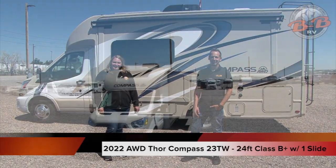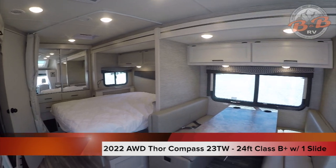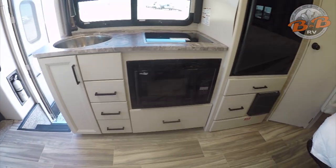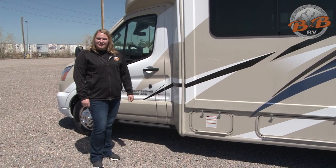Welcome to B&B RV. Today we'll be walking you through our all-wheel drive 2022 Thor Compass 23TW, our 24-foot Class B Plus with one slide. First we're going to walk you through the outside of the unit and then we'll go on in and look at the features inside.